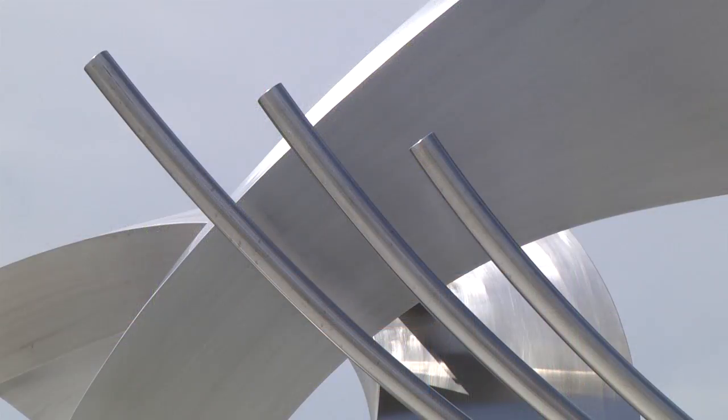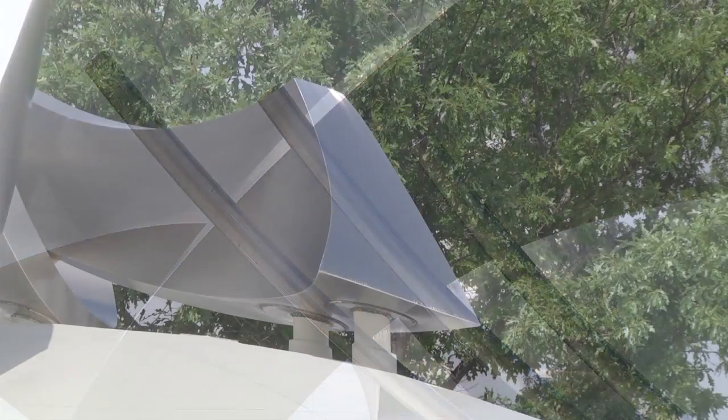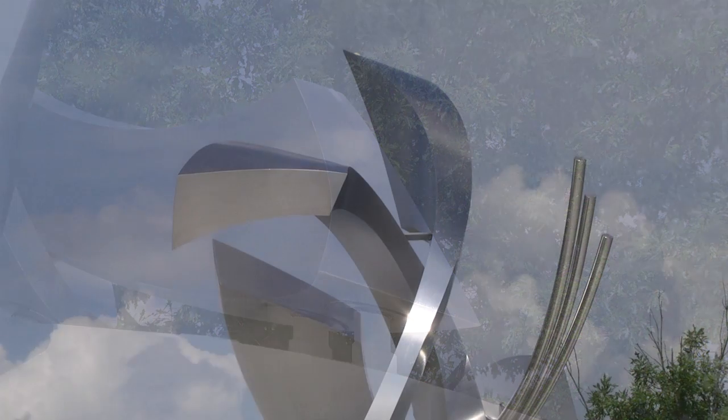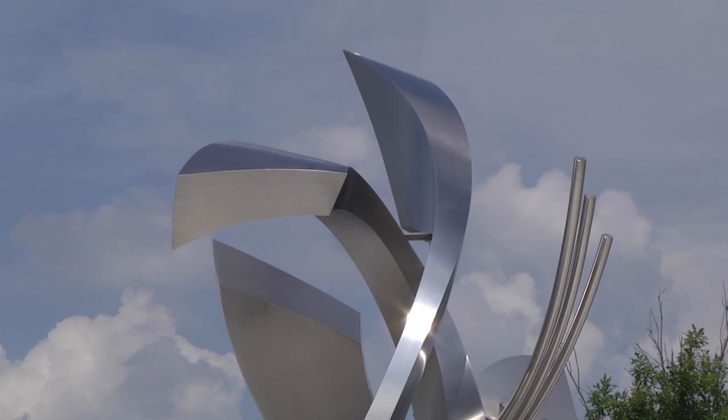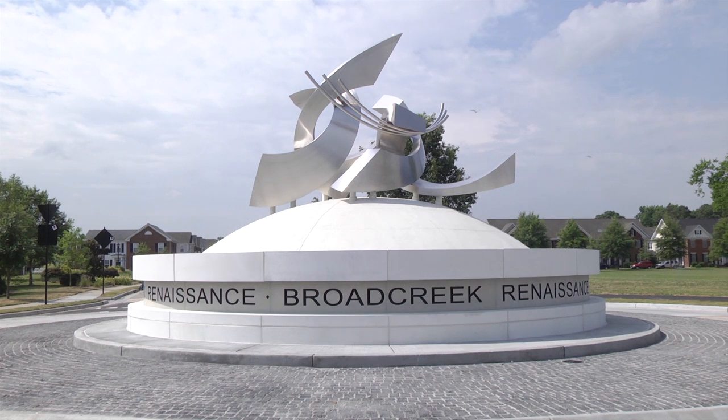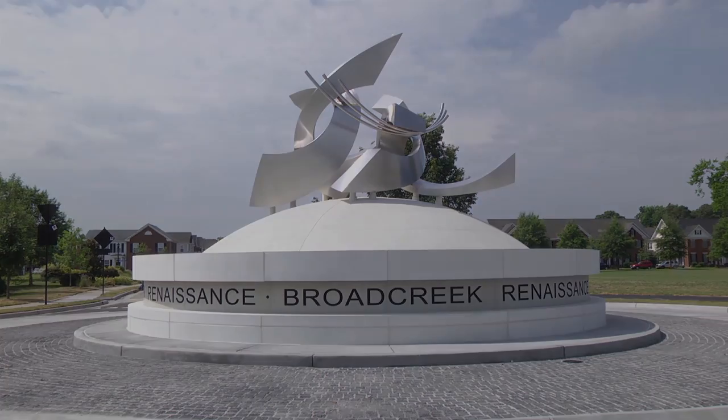So often when we look in urban cities, you look at the type of art and it's generally playful art. What we wanted to do was make a statement with the art we put in this community. We wanted it to be museum-type art, so people from far and wide could come to the city of Norfolk and come to Broad Creek and say, wow.